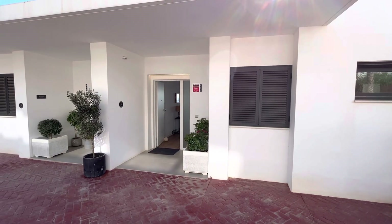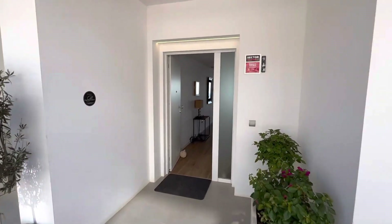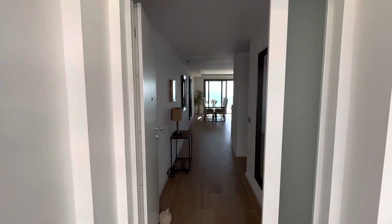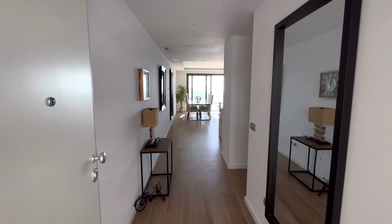Good afternoon, this is Stuart from We Sell Homes in Paradise. We have got a beauty. As I come to the front door we're going to stop, take a deep breath because right in front of you is something magical.